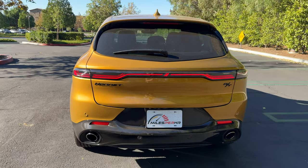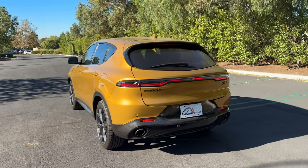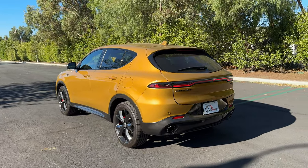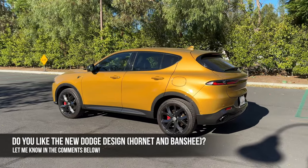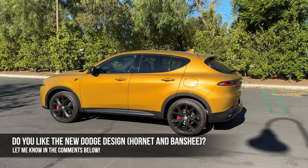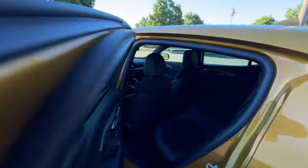The Hornet styling is reserved from many angles, but still attractive, especially at the front. My question for you is whether you like the new Dodge design — and I'm not just talking about the Hornet, but also that SRT Banshee EV muscle car. Let me know in the comments and let's check out the interior.